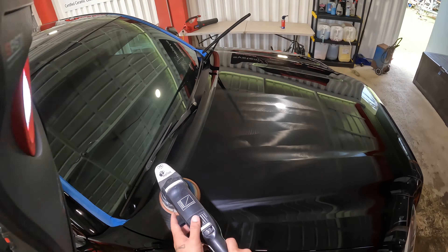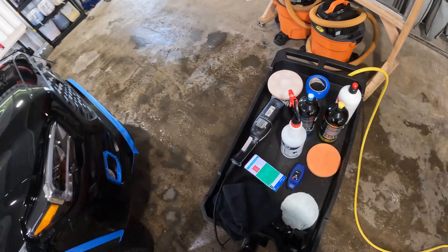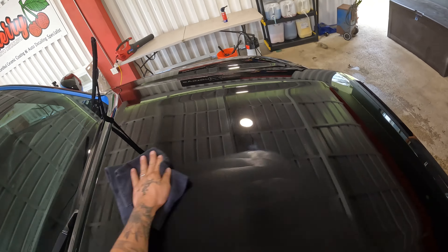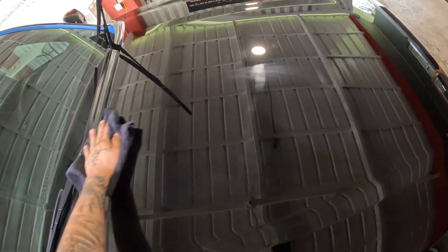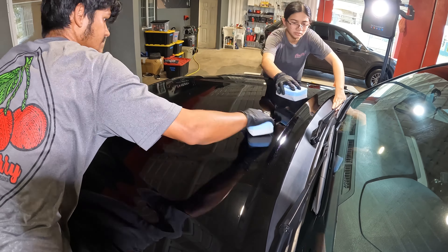On the flip side, if you're going with the DIY route using a retail-grade coating, take the time to educate yourself: watch tutorials, read instructions thoroughly, and practice on a small surface before tackling the entire car. Don't just take my word for it — go and do your homework.